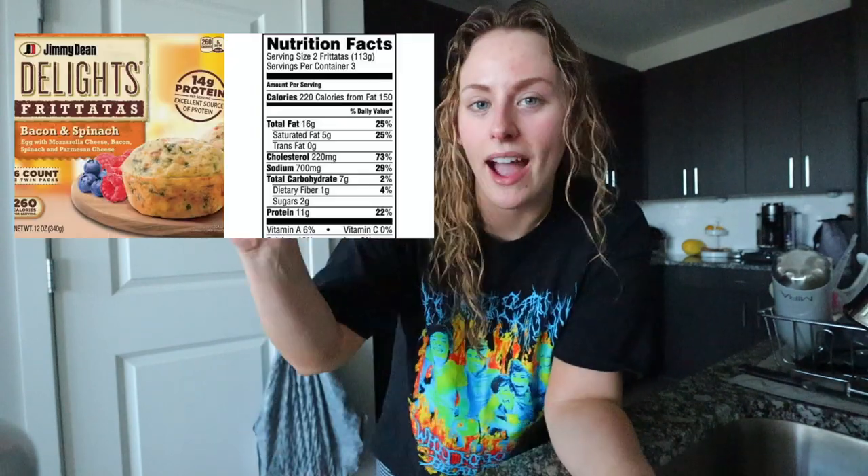On mornings when I'm in a hurry but I still need to eat something for breakfast, I like to make these Jimmy Dean egg frittatas. They are so delicious — basically like little egg muffins, but they're actually really good. They don't taste super eggy. You can just pop them in the microwave for like two minutes, and surprisingly they're not gross or rubbery at all. I'm also going to have some watermelon. Every single summer I remember that watermelon exists and then I become obsessed with it.